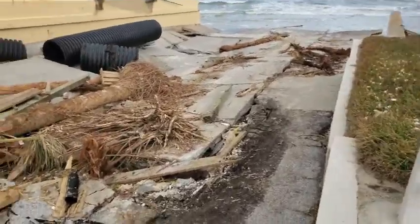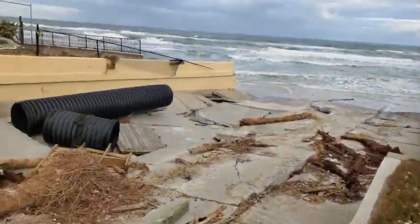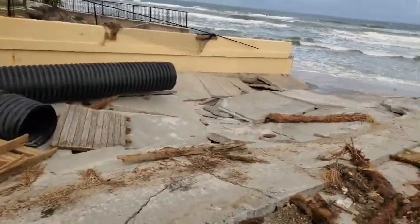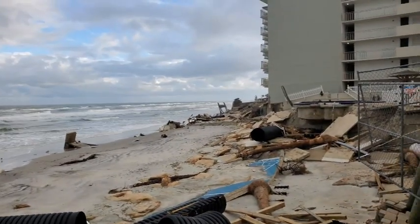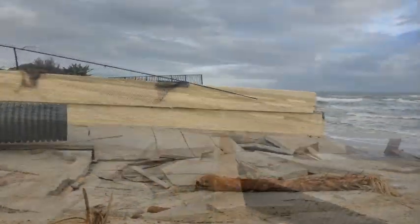Off to the right hand side when I pan over we'll be looking at the Ocean Court Beachfront Hotel. And then on the left is of course the Hawaiian Inn. Got some pretty extensive damage there.